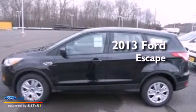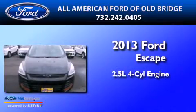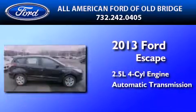This is a brand-new 2013 Ford Escape. It has a 2.5-liter four-cylinder engine and an automatic transmission.